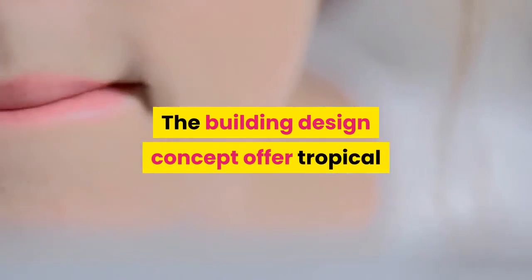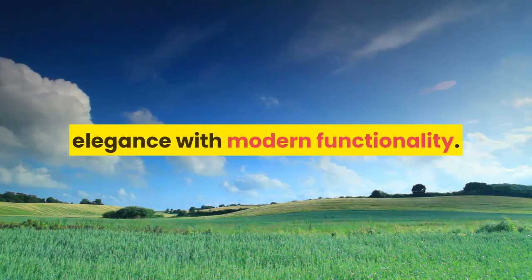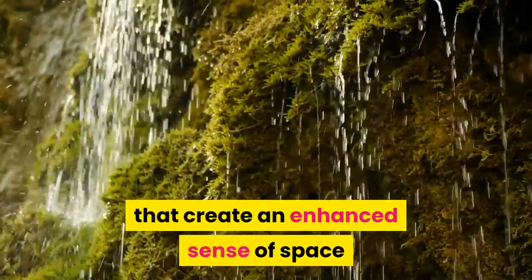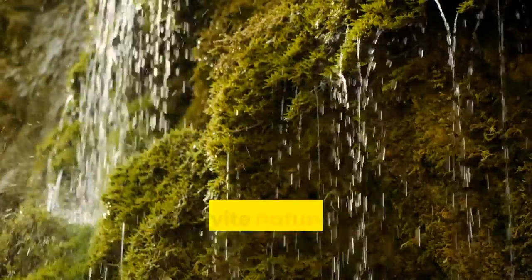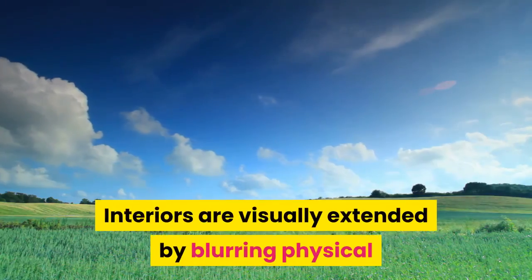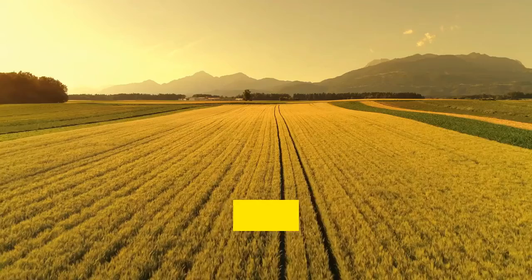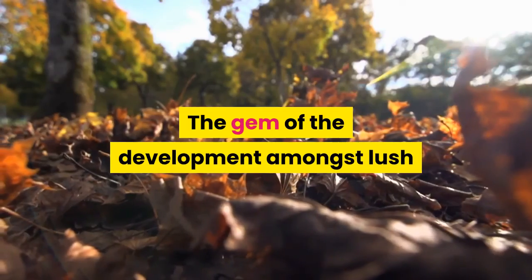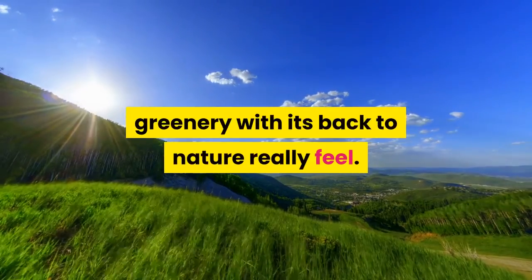The building design concept offers tropical elegance with modern functionality. Broad glazings and other design elements create an enhanced sense of space and invite natural light into the homes. Interiors are visually extended by blurring physical boundaries to bring the natural outdoors in.